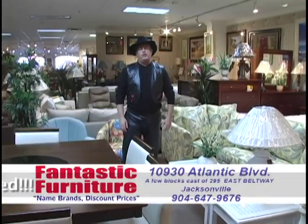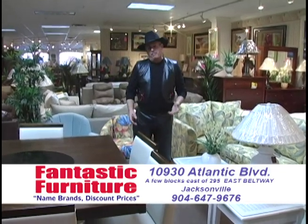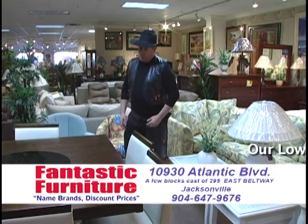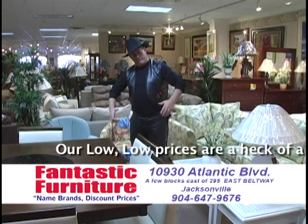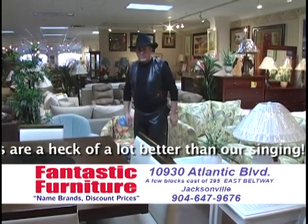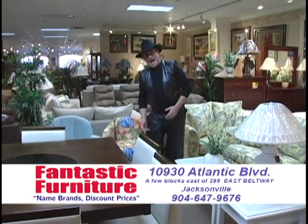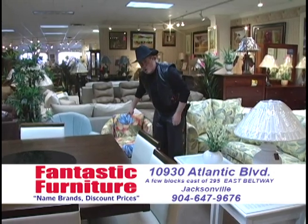Yeah, I'm a furniture store cowboy, selling beds and sofas to people I don't even know. But they all come here 'cause my prices are low. So if you need some furniture, come on down and see the fabulous furniture crew today, 'cause I know you'll have good things to say. I'm a furniture store cowboy, selling beds and sofas to people I don't even know, 'cause I make the prices so dang low.